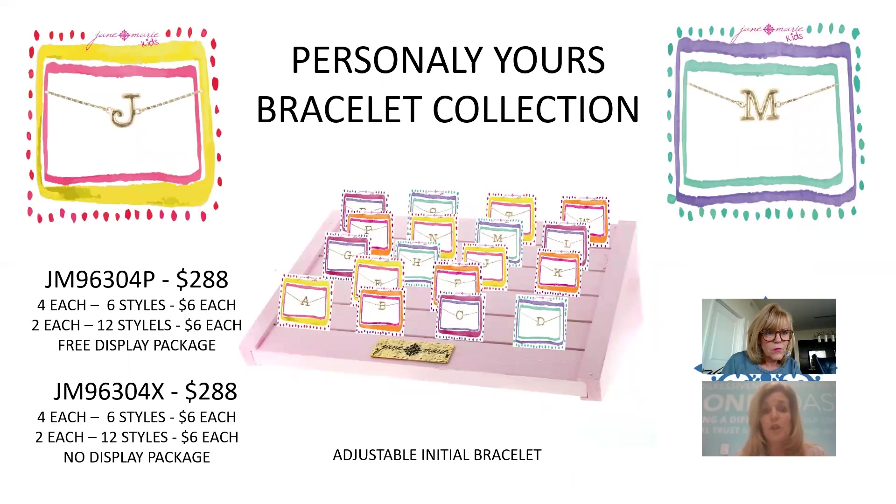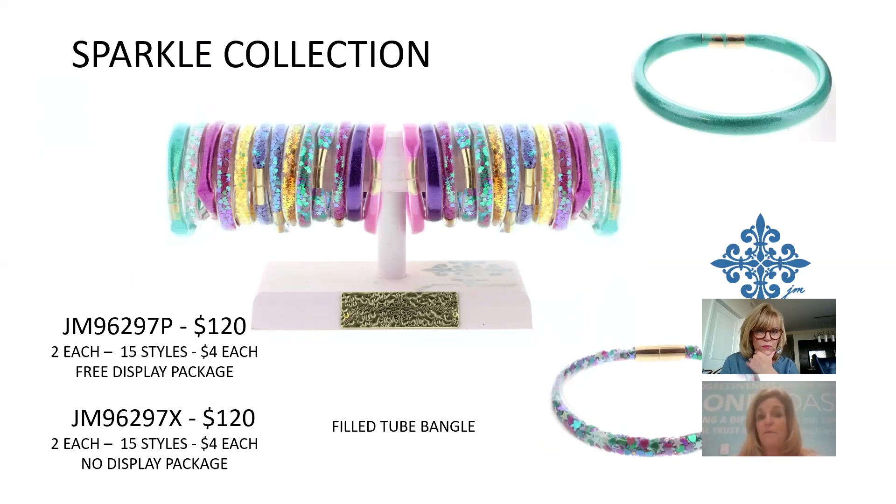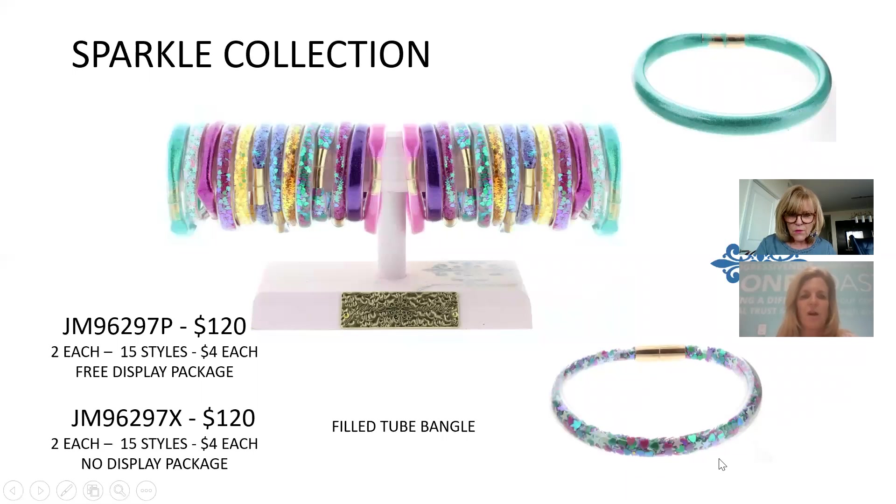Personally Yours is a children's initial collection in a more grown-up font that's still fun. It includes a bracelet on a pulley system — four of the top six letters, two of the next 12; $6 each, $288. The matching necklace is 14 inches in the same fun colors, simple but whimsical for kids. The Sparkle Collection features 15 colors with filled tube beads and different shaped icons — some with glitter. $4 each, $120 for the collection.